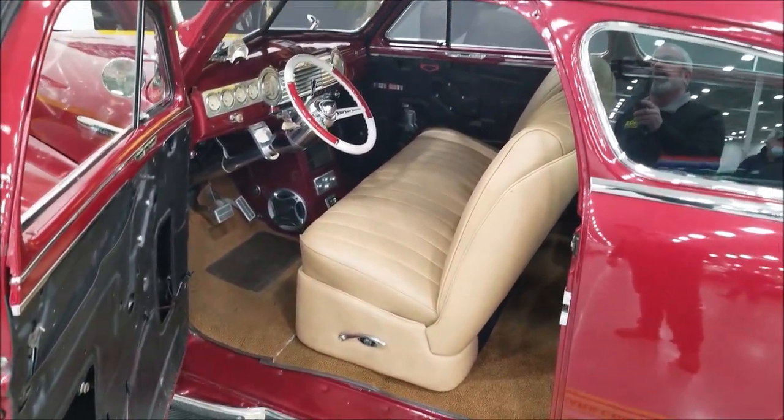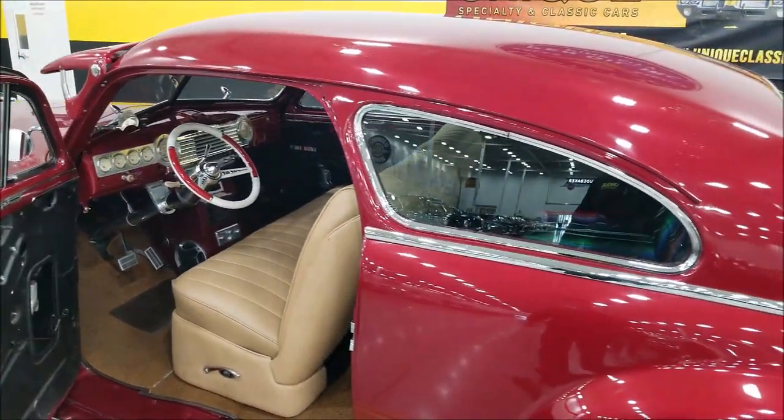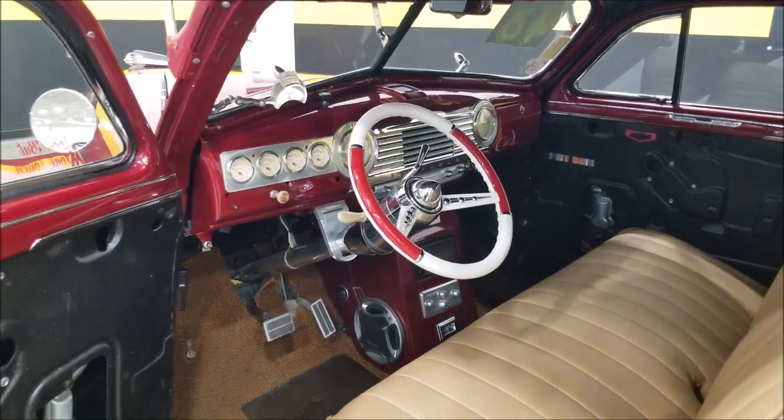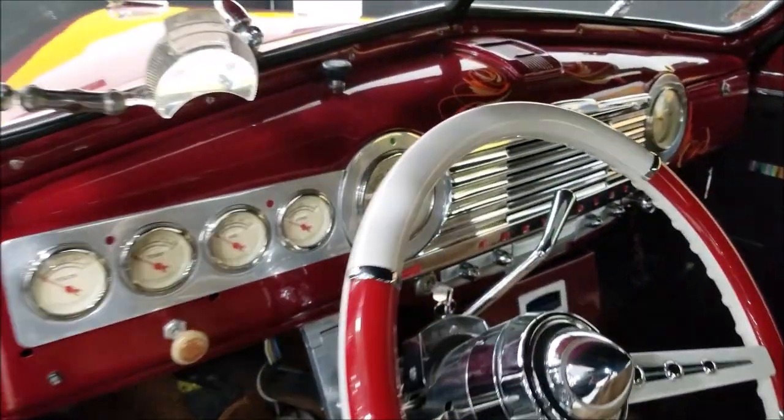We do have a shop that will do some of that work. This particular one we're selling the way it sits, so if the next person wants to take it to the next level or drive it the way it is and work on it as they go, that is the next owner's choice. Let's go ahead and fire this up and hear that 350 run.